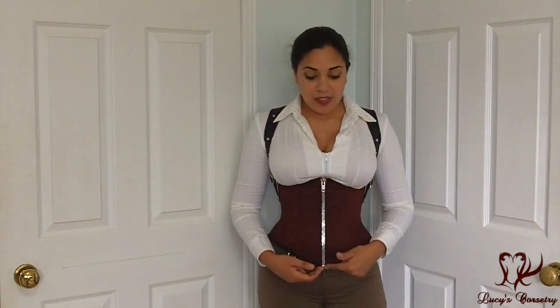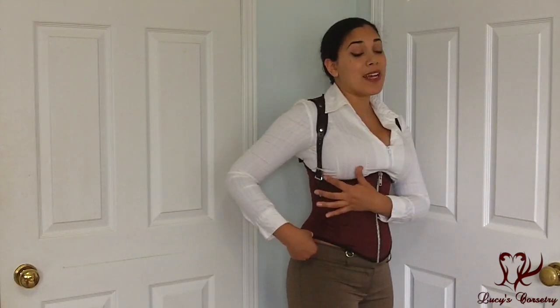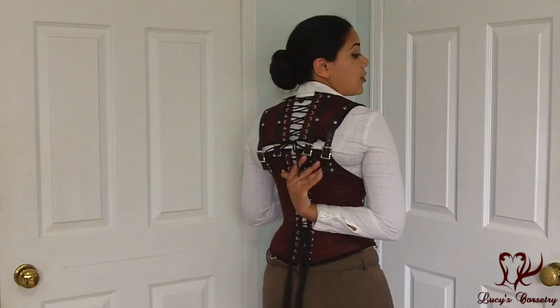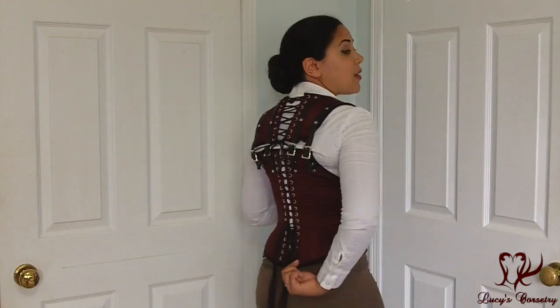So there is that silver lining. In terms of the length, the center front here is 10 and a half inches. The side is 7 and a half inches, so it hits me like a cincher. And if you only take the corset itself into account, not the harness, I believe the center back is about 15 inches.